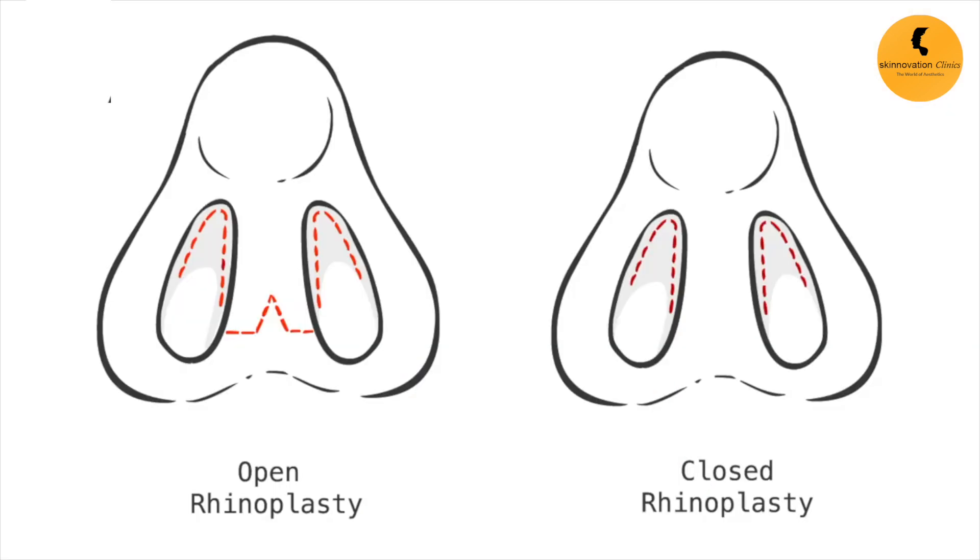Rhinoplasty surgery is done in two ways: open or closed. In both ways there is a very small difference in the incision. What kind of surgery it is and what kind of tissue handling is involved determines the patient's pain. If you handle the tissue very smoothly and gently, the surgical time is precise and you are not taking excess time that the tissue is exposed, there is less swelling, so you do not have pain.